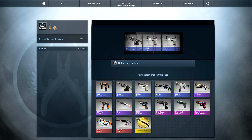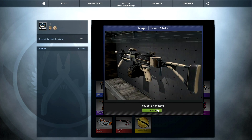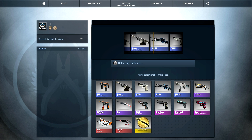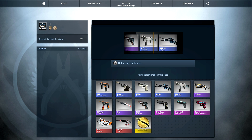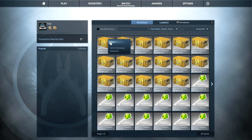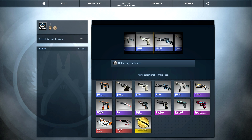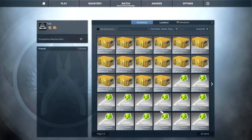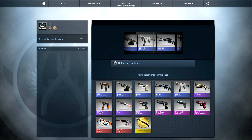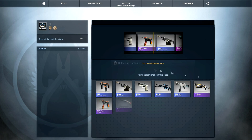I got a Butterfly Knife Case Hardened in my first Breakout case unboxing but it was in Battle-Scarred and basically looked like a piece of crap. Sometime in the future I really want to try and get a cool Butterfly Knife, but the best camos — Crimson Web, Slaughter, and Fade — are so expensive you can't even find them on the market. That's also a reason why Breakout cases will get expensive. The Huntsman Knife dropped in price pretty quickly, but you won't find a Butterfly Knife Slaughter or Fade on the market because they're just too expensive.